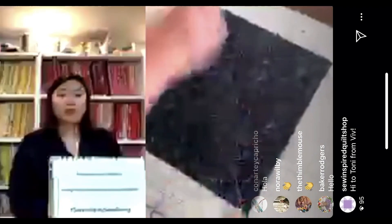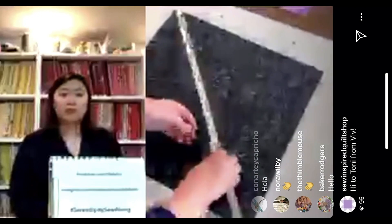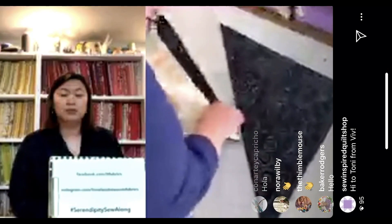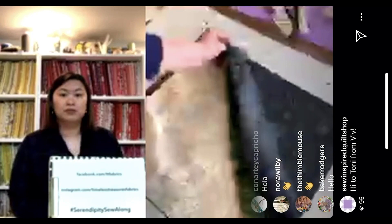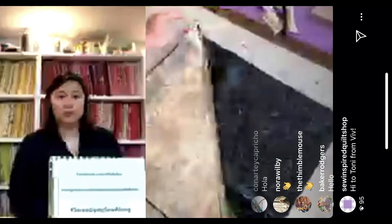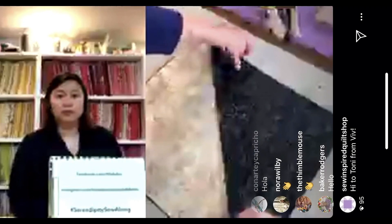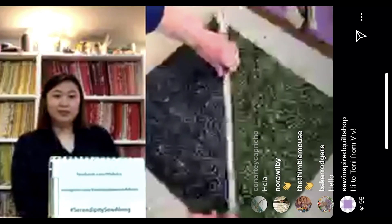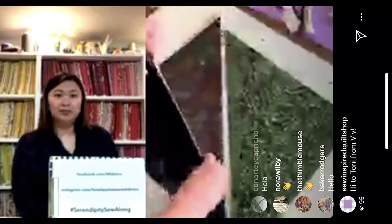Now Jen is getting ready to sew. Take a light and a dark, rotate them down, and place them right sides together. Remember — we have bias edges here, so don't be flinging these over your shoulder or letting kids carry them and stretch them until after they're sewn. Lay one pair there for Jen to start sewing.